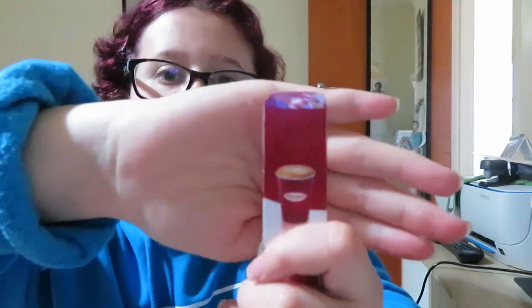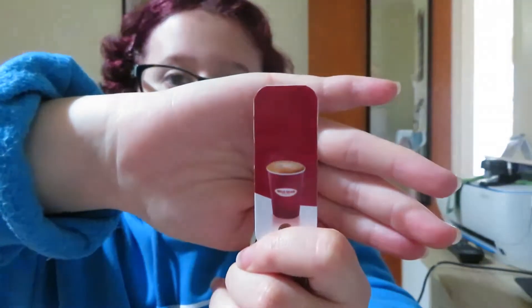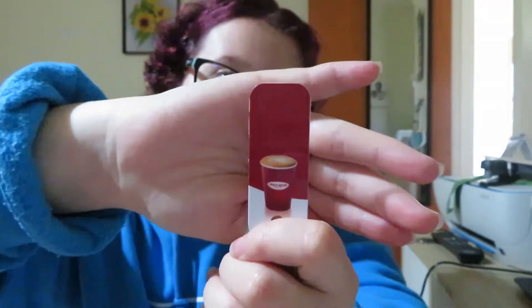Then we have my Wild Bean Cafe loyalty card. I'm not going to show you the back of it because then you're going to steal my points. That's for BP, one of the petrol stations — they make coffee.